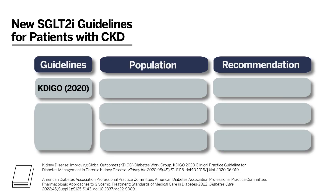Guidelines in CKD and type 2 diabetes have already been updated to include these groundbreaking trials. KDIGO, or Kidney Disease Improving Global Outcomes, published a clinical practice guideline in 2020 for diabetes management in CKD, which recommends SGLT2 inhibitors in patients with CKD with eGFR of at least 30, prioritizing agents with documented kidney or cardiovascular benefits. Note that the KDIGO guidelines were published in 2020 before the full data from DAPA-CKD were published.